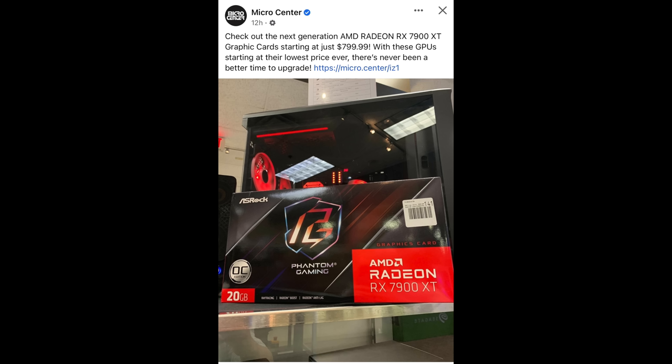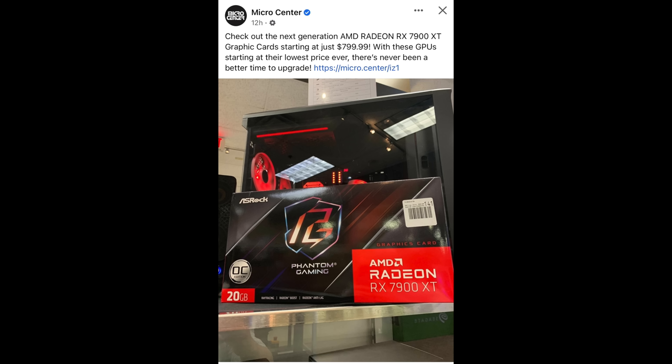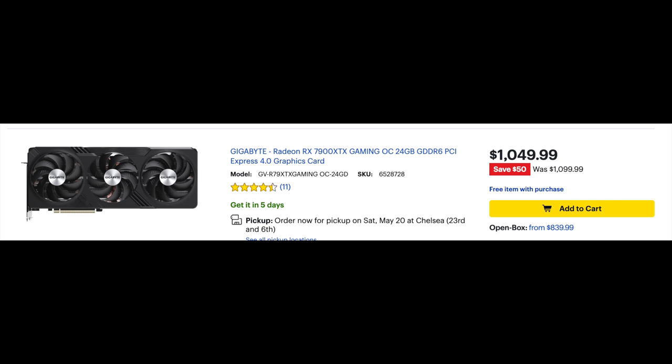How about AMD GPUs? AMD themselves started to discount pretty much all of their lineup. The RX 6950 XT you'll start to easily find for $650 or less, even the 6800 XT around $550 — these are all going to be highly competitive with the RTX 4070 for that price. Of course, you're going to get more power usage; the 4070 is more efficient and you're missing out on some ray tracing performance and DLSS 3. AMD also started to reduce the price on the 7900 XT. Here we have an XTX that's open box for $839 — that's not bad for an XTX.